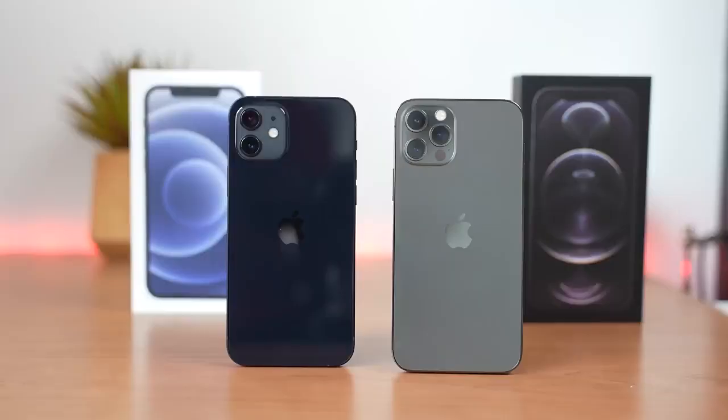Hey guys, Thundee here and welcome to my latest video on the iPhone 12 and the iPhone 12 Pro. I've got these two bad boys in-house and I've got to say I'm pretty excited to see what they have to offer.